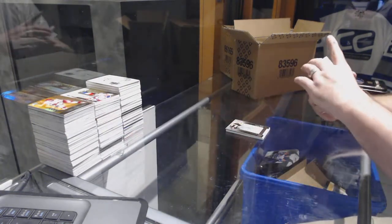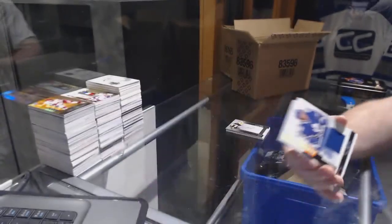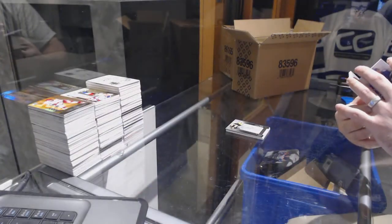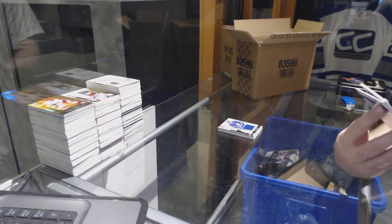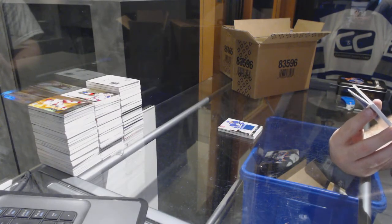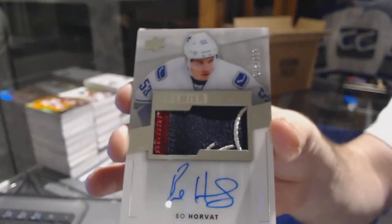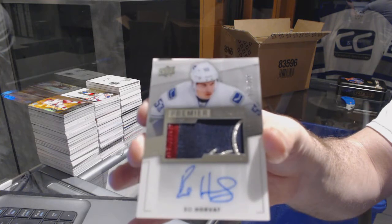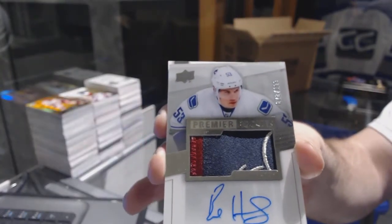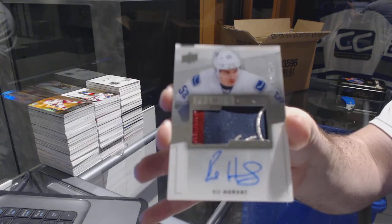For the Maple Leafs, the 125 Phil Kessel base jersey, number 199 short print rookie patch auto. For the Vancouver Canucks, Bo Horvat, 199 rookie patch auto.